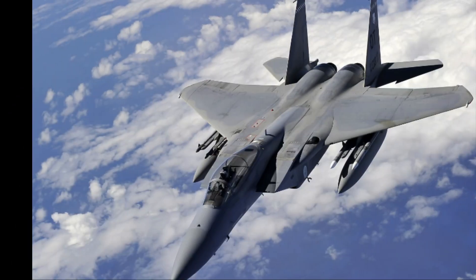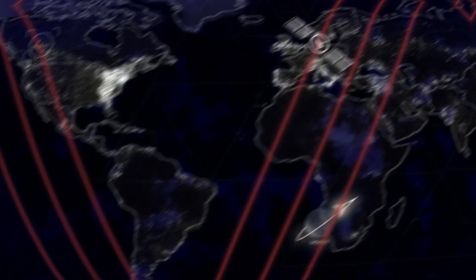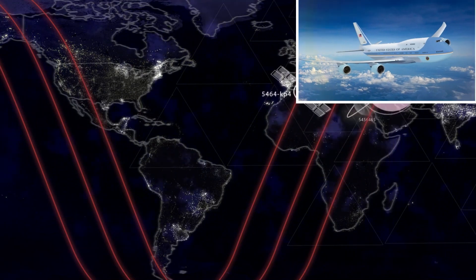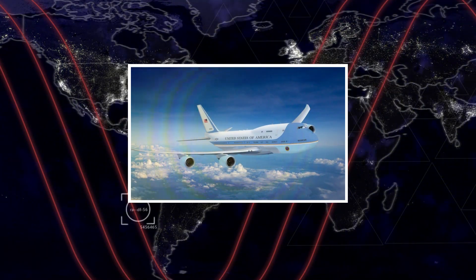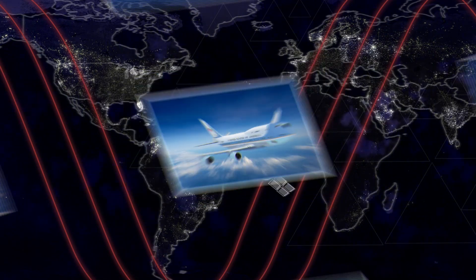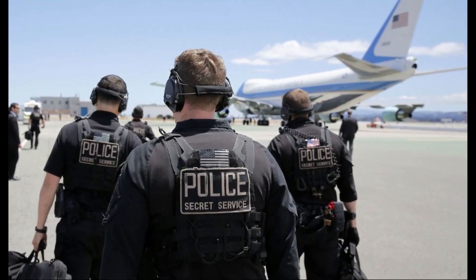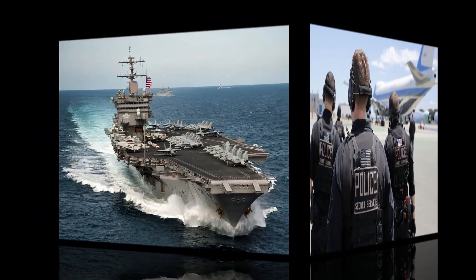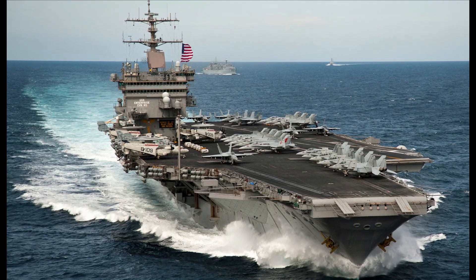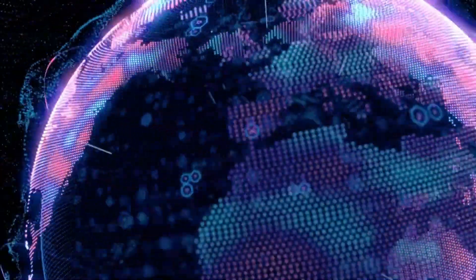If the situation calls for it, Air Force One can be escorted by fighter jets while in flight, providing an extra layer of protection. Air Force One is continually tracked, monitored, and surveilled by ground, air, sea, and space-based assets. Wherever the President goes, there are more than adequate U.S. combat forces either very close by or in the near vicinity that can quickly respond in the event of any emergency.